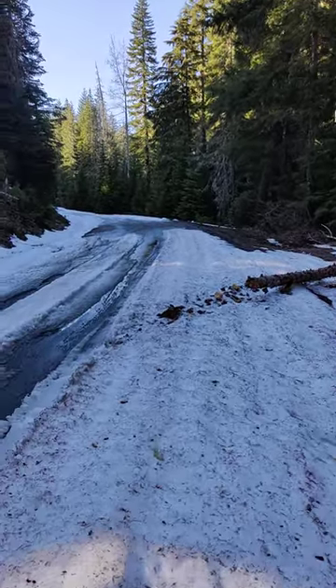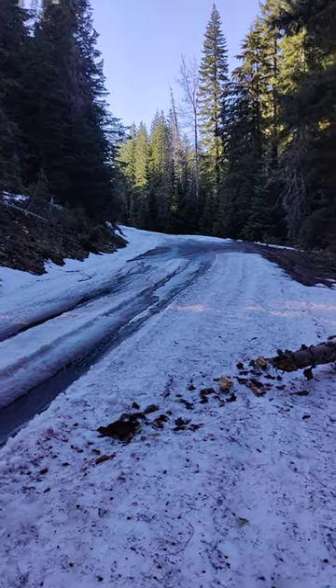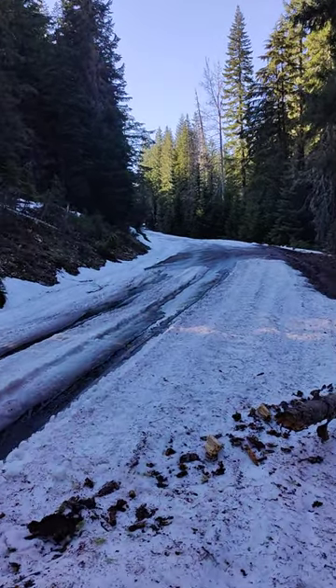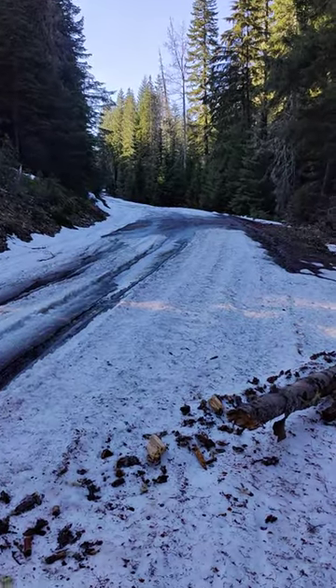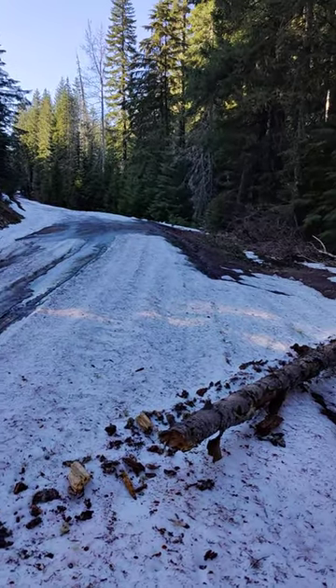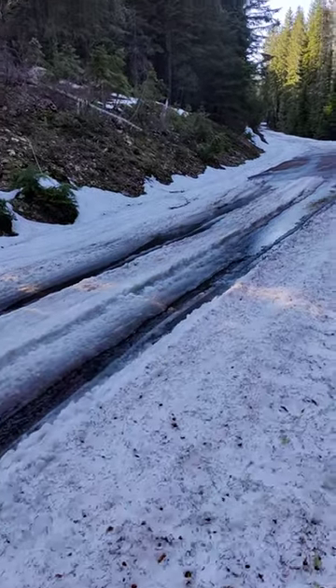Found an awesome dispersed campsite — free — in the National Forest off National Forest Road 46, near Cleome. Not everybody camps when there's snow and trees down, so not very many folks out here.